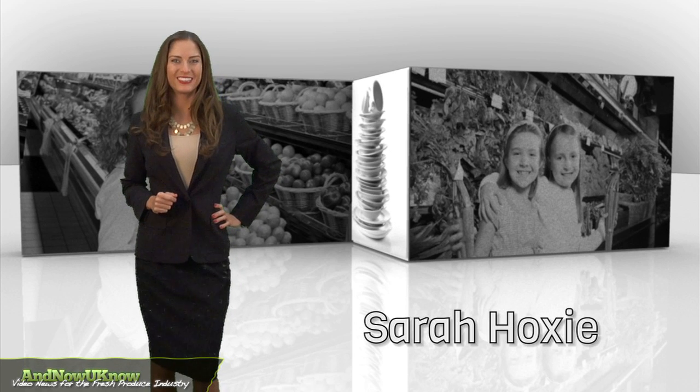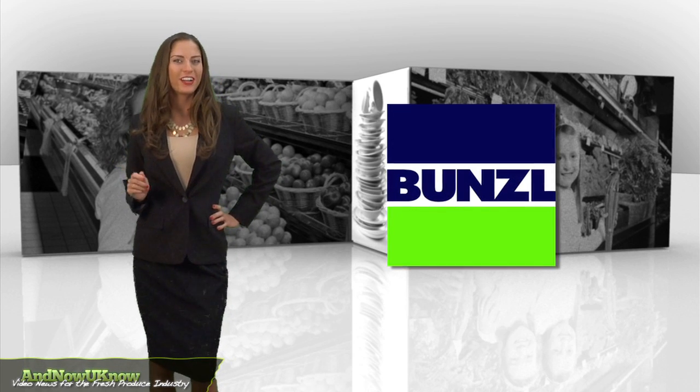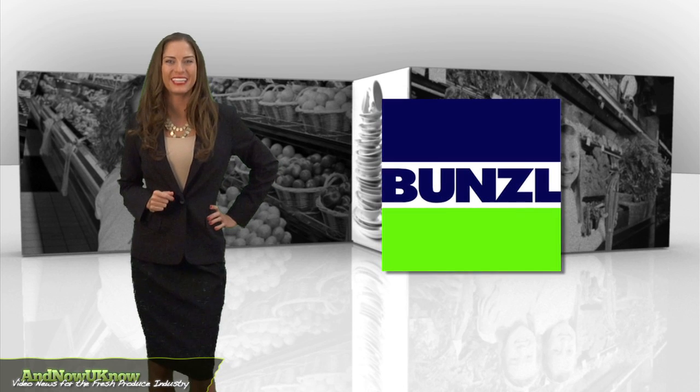Hello everyone, I'm Sarah Hoxie and this is the Quick Dish. Don't get fresh with me unless you're this company.